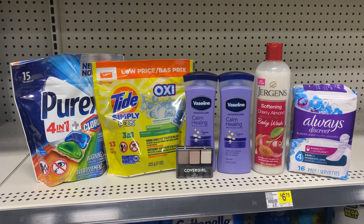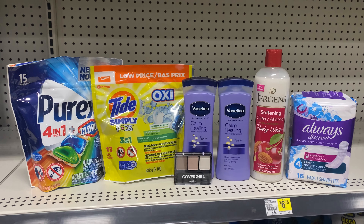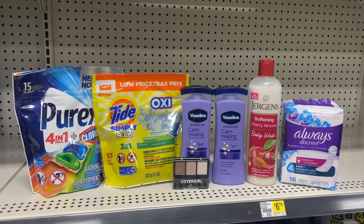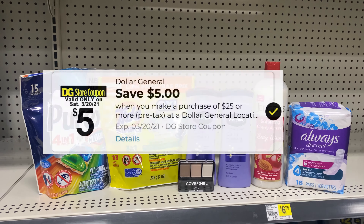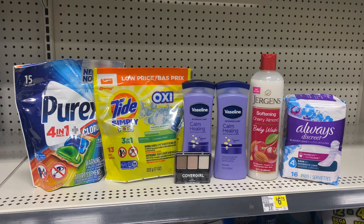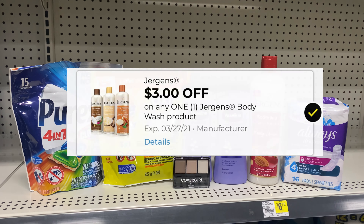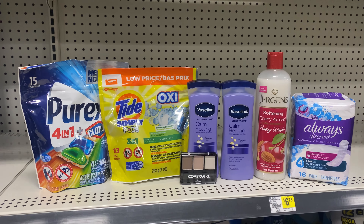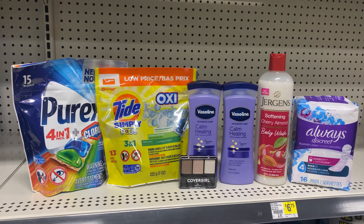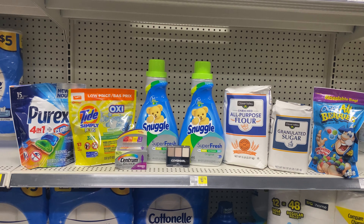This is another all-digital deal. I have one Purex at $2.95, one Tide at $2.95, two Vaseline at $3.50 each, one CoverGirl at $3.35, one Jergens body wash at $6, and one Always liners at $5. Everything here is $27.25. The $5 off $25 comes off, $2 off Purex, $2 off Tide, $3 off two Vaselines, $3 off CoverGirl, $3 off Jergens, and $3 off the Always liners. After everything comes off, you pay just $6.25 — which is amazing because the body wash alone is $6.